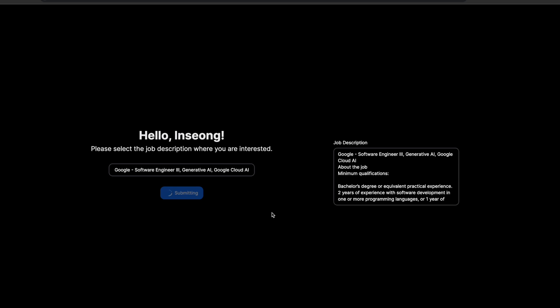After you've submitted, the mock interview will start as you click the start button. Please watch me do a mock interview here.